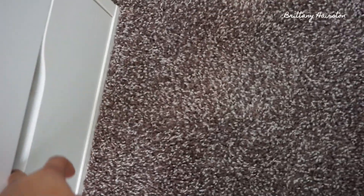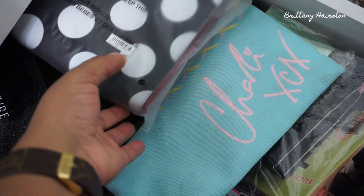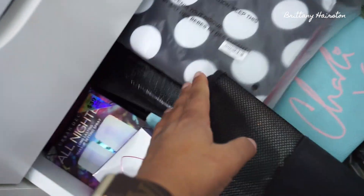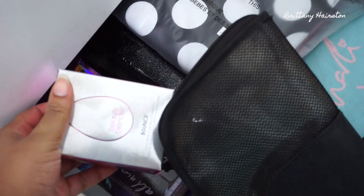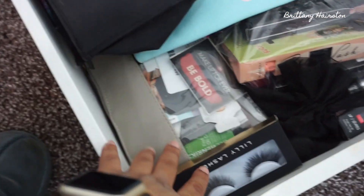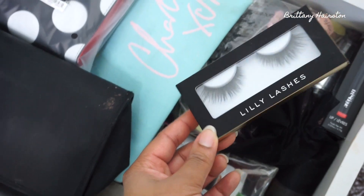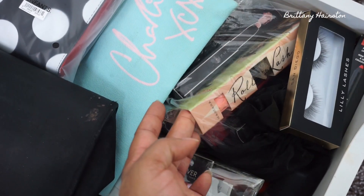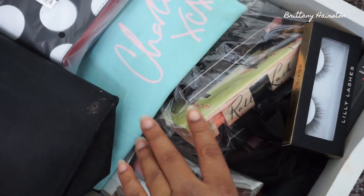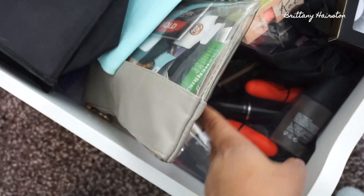The last drawer is a hodgepodge of everything — some extra makeup bags, my Beauty Blender foundation, my Urban Decay All Nighter duo (one is up in another drawer and the other is down here). And then some more Lily Lashes — the new Premium Silk or Premium Synthetics that I plan to use in a giveaway very soon.